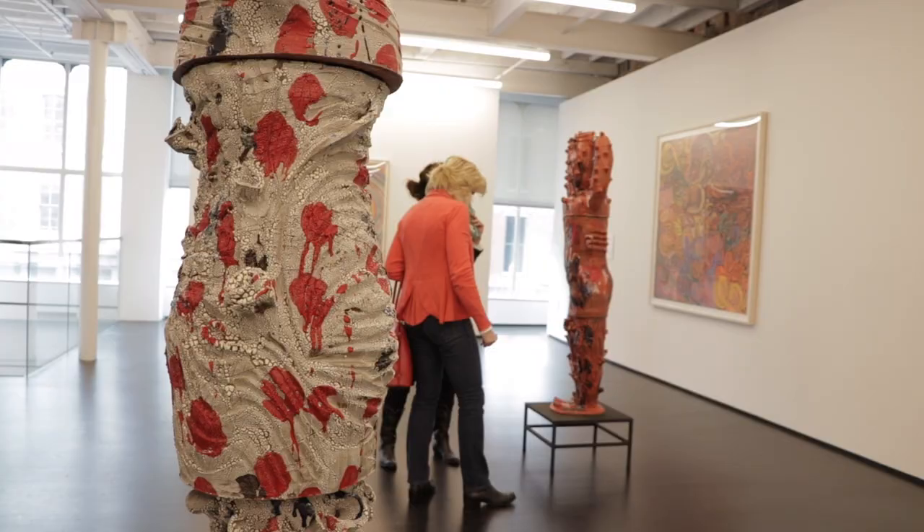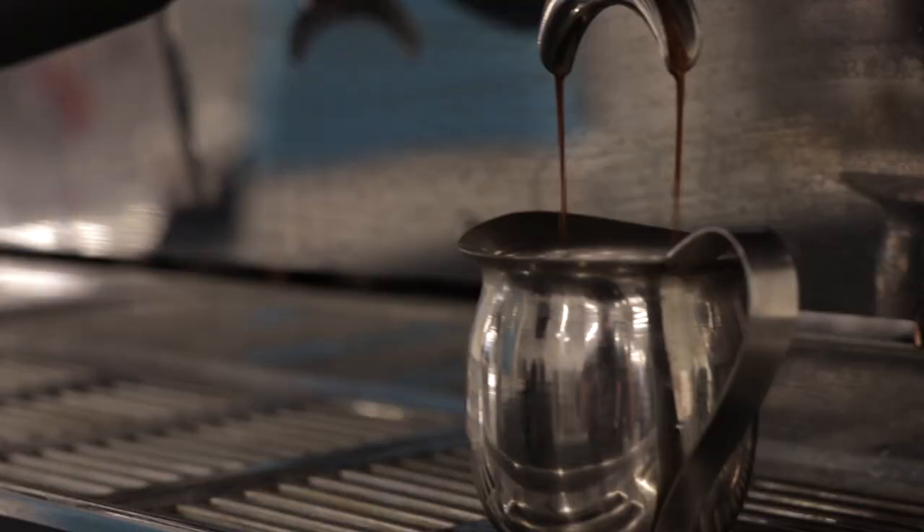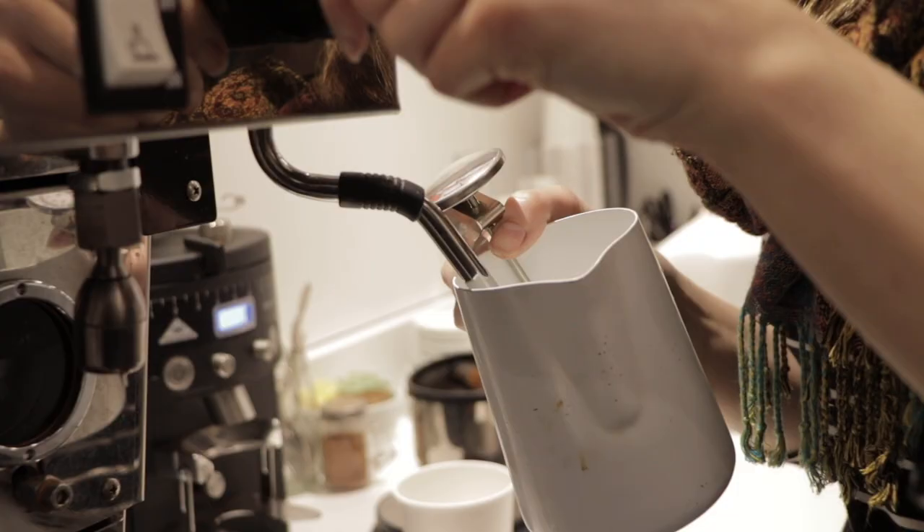We're here at the KMAC Museum and I'm with Aldi Millican, the director. We just got a little taste of the museum — newly renovated — and I'll tell you what, it is so different than what we experienced years ago when we came here. Can you tell us a little about what's been done and what the future looks like?